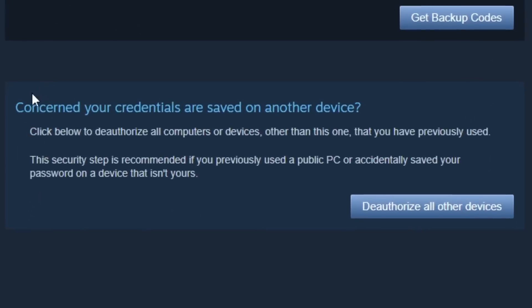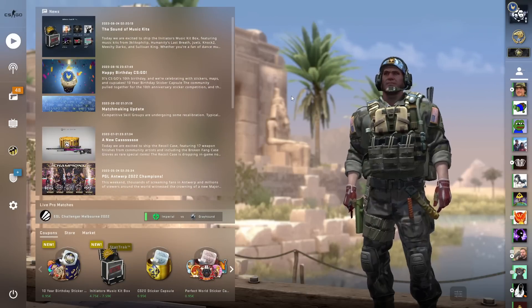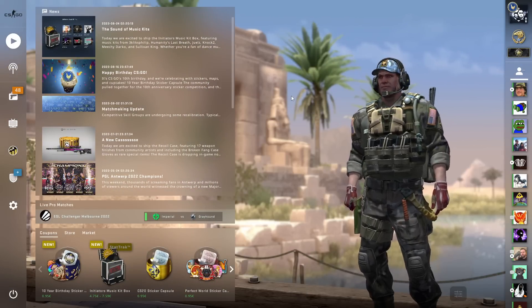And finally, you can deauthorize all other devices so that no one else can log into your account if they're already authorized to log in. After doing all of that, your account will be safe and you can re-add your mobile authenticator.